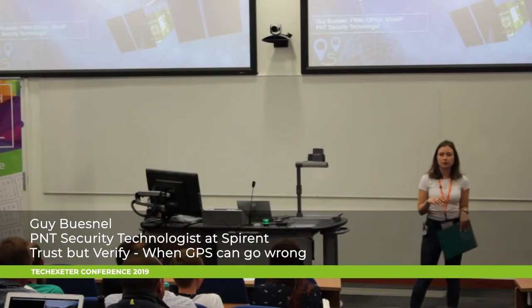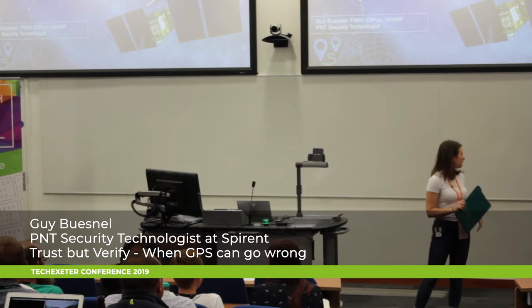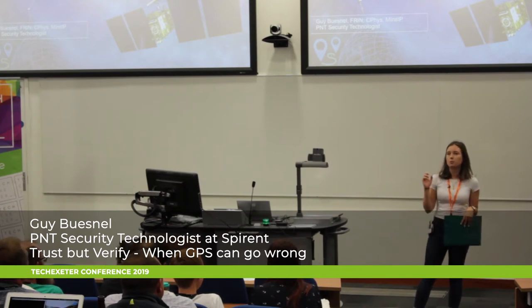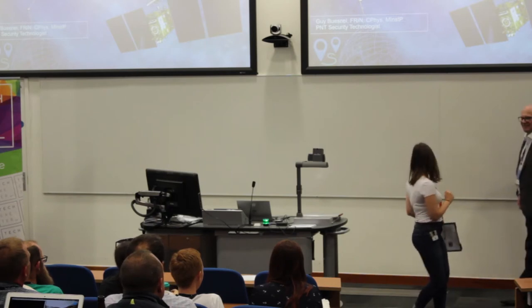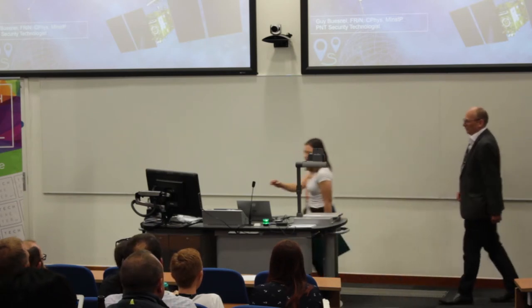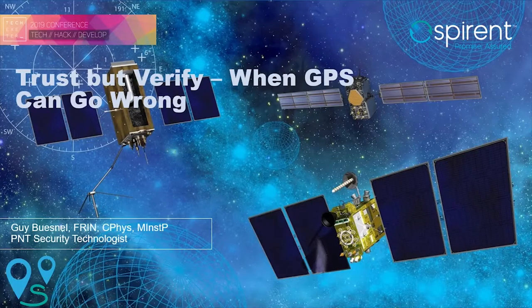We are on to our last talk of this track. We've got Guy who's going to talk to us about when GPS can go wrong. So the floor is yours, Guy. Thank you very much. Thanks for staying — it's been a great conference. I'm still waiting for my beer. I thought it might be best after the presentation rather than before, but we'll see how that pans out.